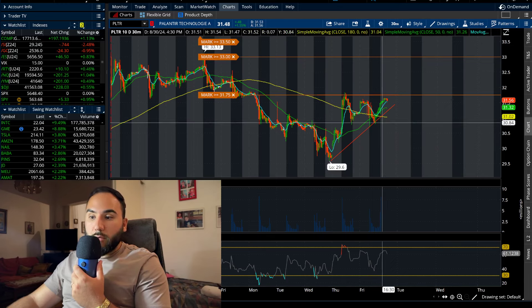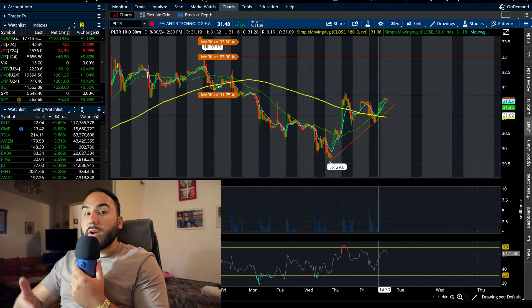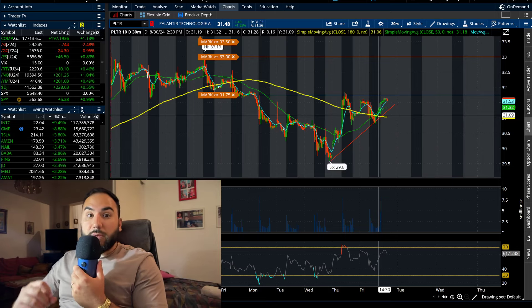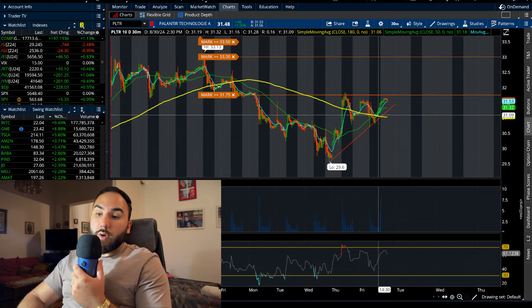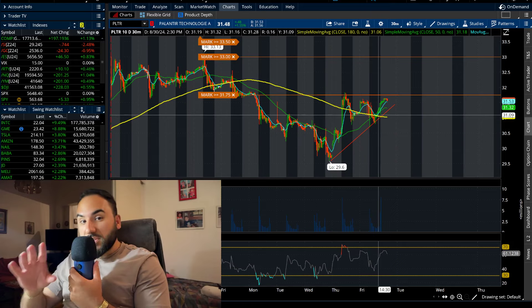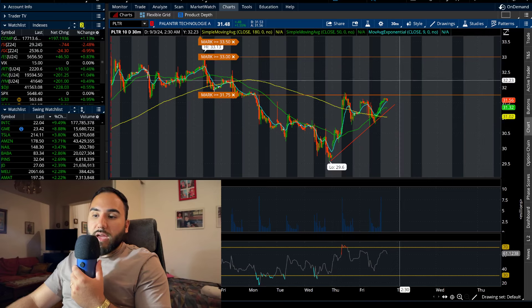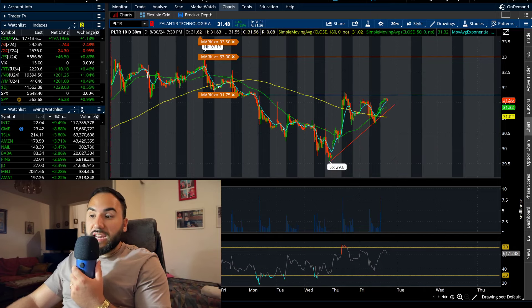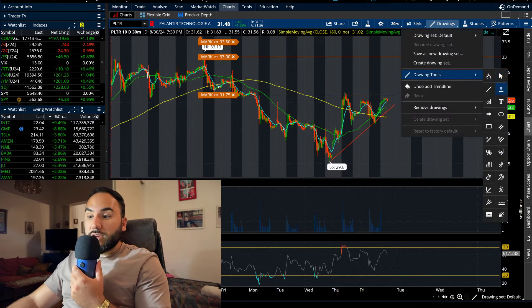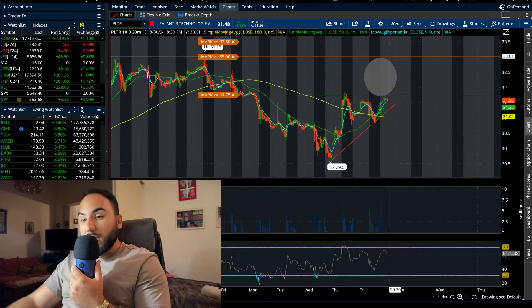We have a golden cross forming as of Friday, which simply means a smaller timeframe moving average — in this case the 50 SMA — crossing over a larger timeframe moving average, in this case the 180 SMA. That could — keyword is could — signal more upside. So we have a golden cross here and $31.75 is next, which again, if that breaks — a big resistance heading into this week — PLTR could be playing in this window between $31.75 and $33.